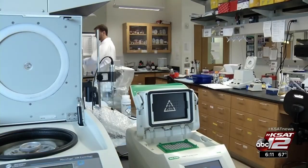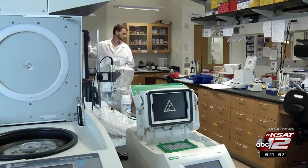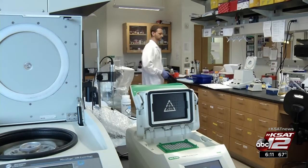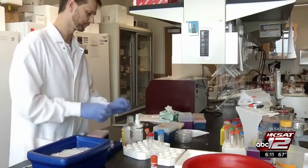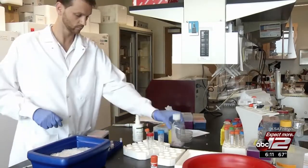Researchers at the University of Central Florida are using a new technology to develop a screening tool — a gene editing system called CRISPR. It allows them to light up a protein in the brain associated with Parkinson's.